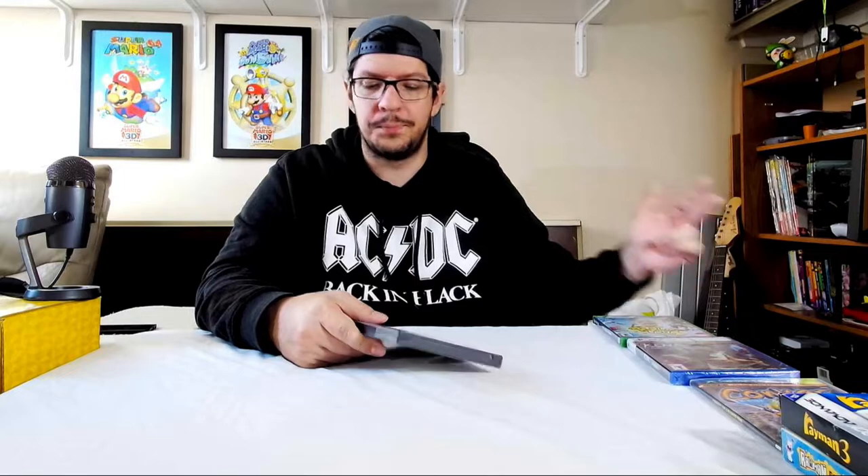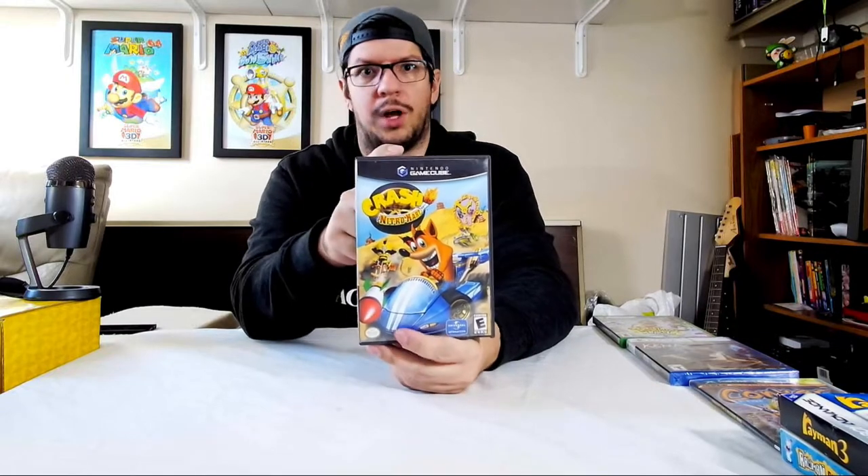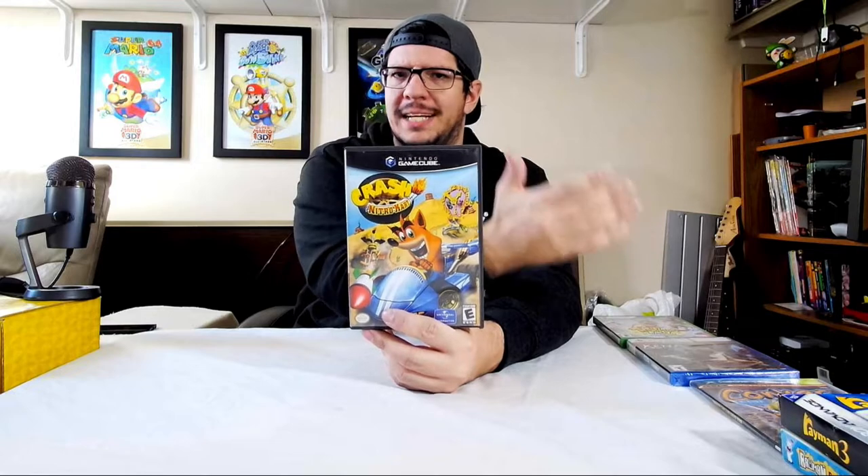Right here we have Crash Nitro Kart for the GameCube. One of you did ask for a long play of this. I do have it on the PS2 with the Crash Bandicoot Action Pack that has Nitro Kart, Twin Sanity, and Tide Team Racing. But after looking at a comparison video between the PS2, GameCube, and Xbox versions, this one has the most consistency in frame rate. You would think it would be the more powerful system, the Xbox, that would have a better frame rate consistency, but no, it's actually the GameCube.